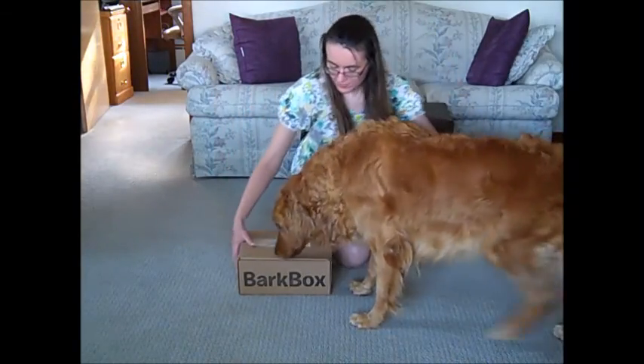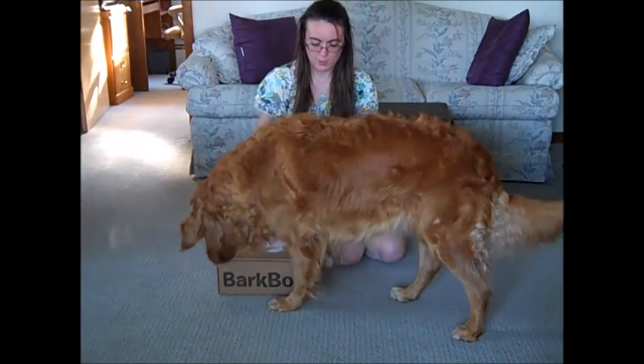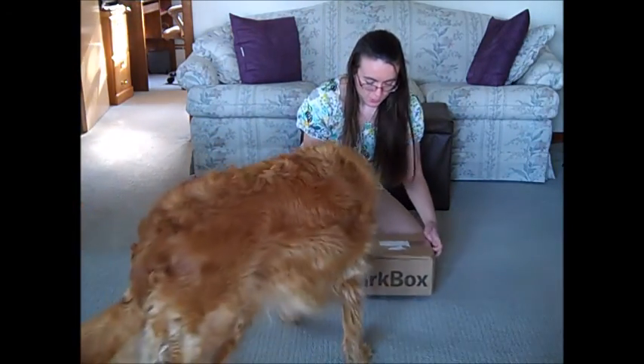Hey everyone! It's Missy and we got another Bark Box, which Biscuit is already busy trying to hit. You're blocking the camera. Come here! Let's see what you got.